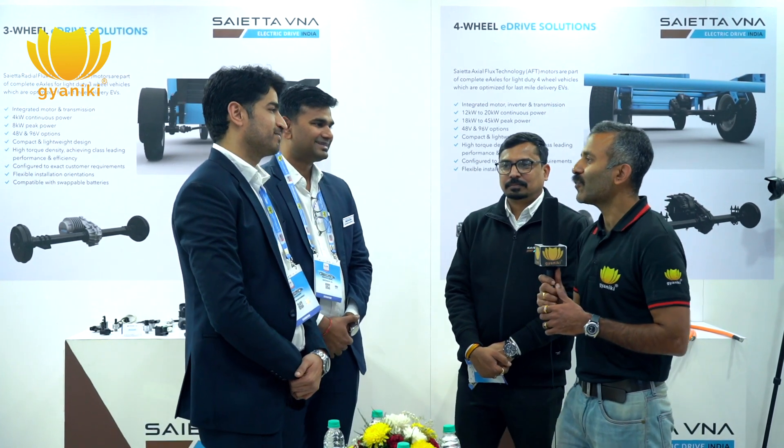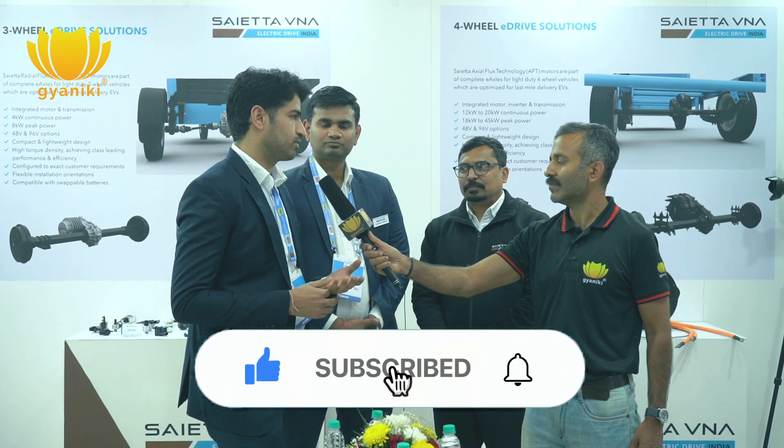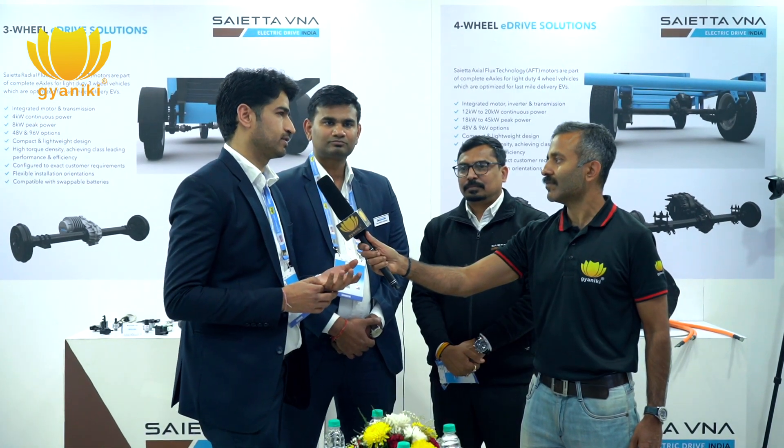Sachin, was this JV between Padmini VNA and Saeta a predefined path for the Indian EV market? Padmini VNA is a 32-year-old brand, very popular in the automotive industry. The founder and managing director Mr. Kabir Bhandari is a renowned name in automotive. The purpose of this JV is to target EV — the future is EV. Our next target is to cover the maximum share of the two-wheeler and three-wheeler market, and we are in touch with OEM leaders in those segments.